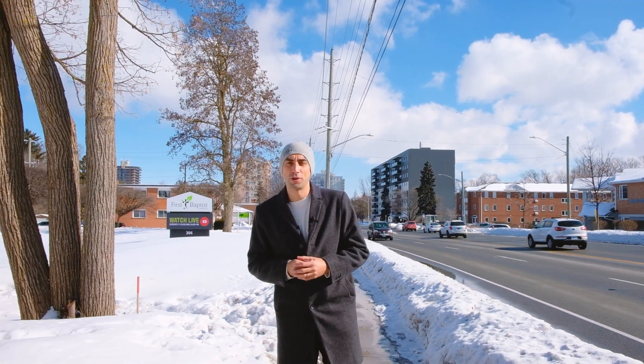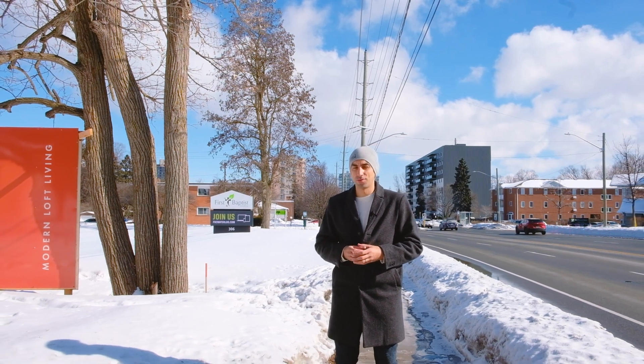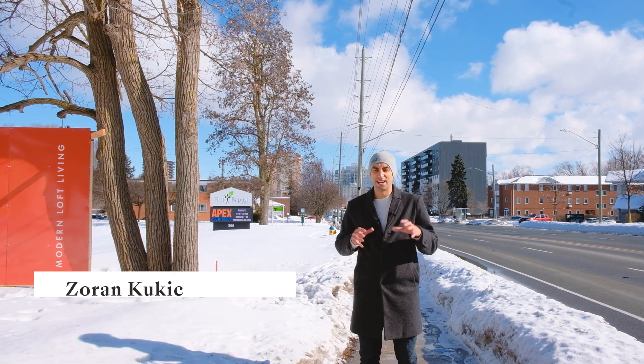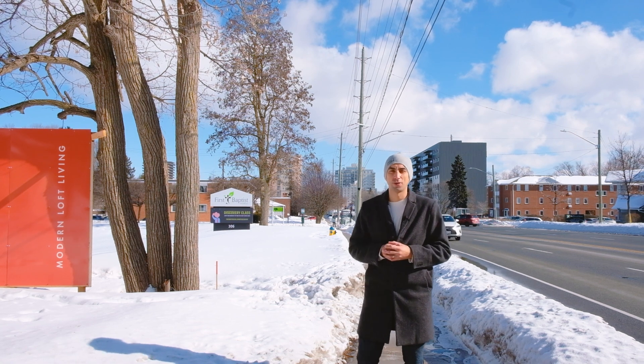Hey, it's Zoran here from CondoCulture, and today I'm excited to show you Moda at 310 Herb Street West in Waterloo. It's the latest site of a mid-rise condo development — six stories — from Urban Legend Developments in an amazing location here in Waterloo. So let's tell you more about all the amenities and what this building will have to offer.